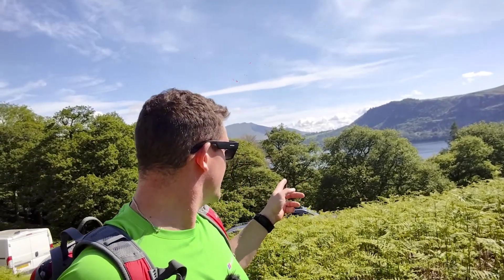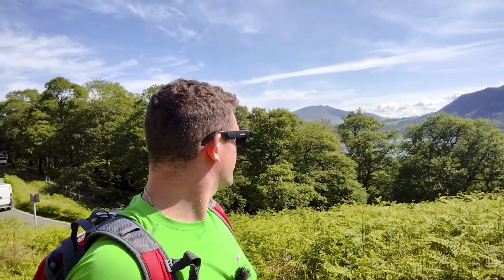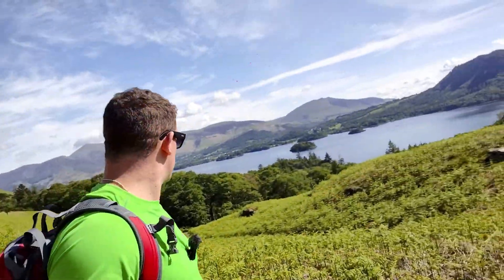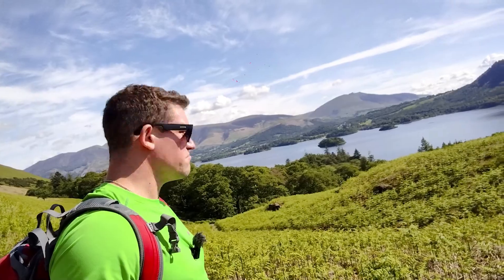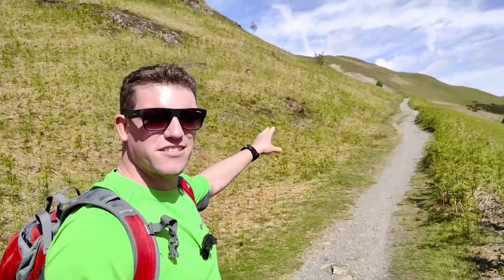There we go — immediately you can see the lake. Unbelievable views, it's unreal. And it's such a nice day. So we've come up from the road there, literally about 40 metres, and straight away you can see all this. We're going to veer off to the right and this is going to take us up.